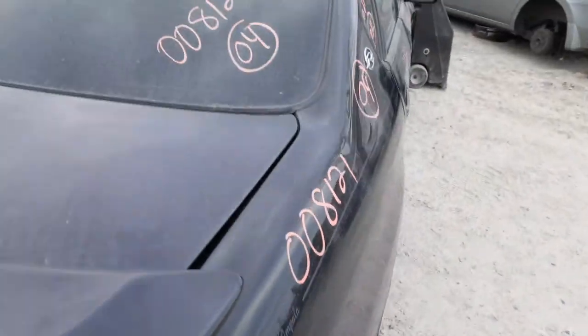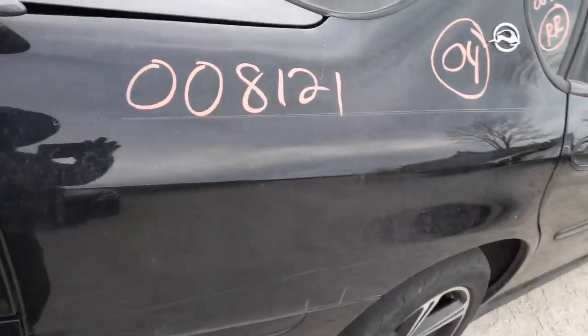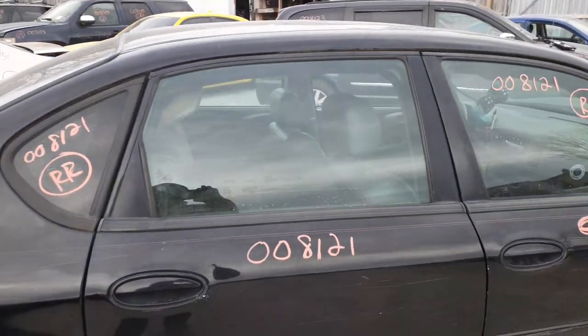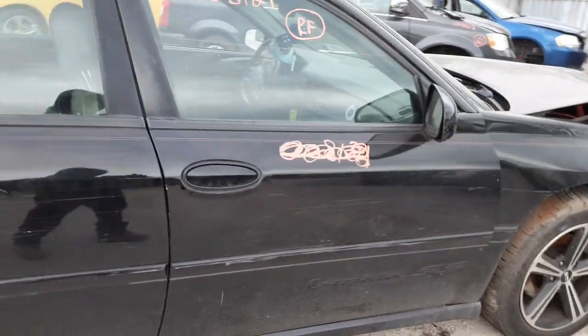There's your right rear tail light. You've got a back glass with aftermarket privacy tint. There you go on the right rear quarter. Here's your right rear quarter glass, again aftermarket tinted. You've got a right rear door, power window, power locks.